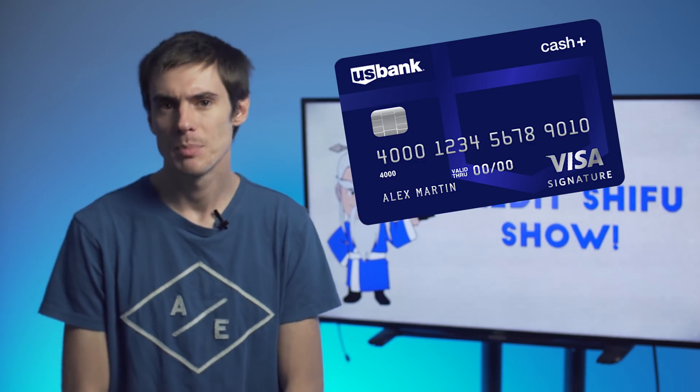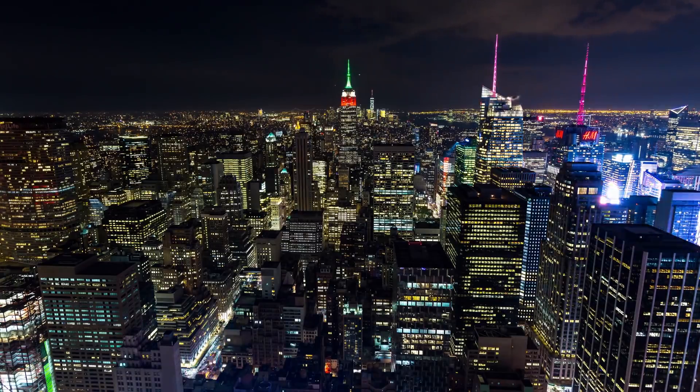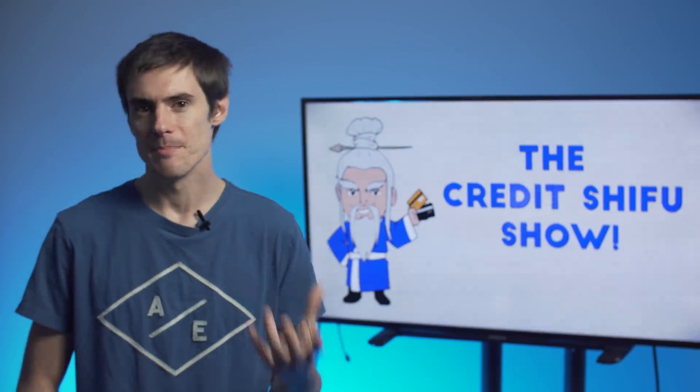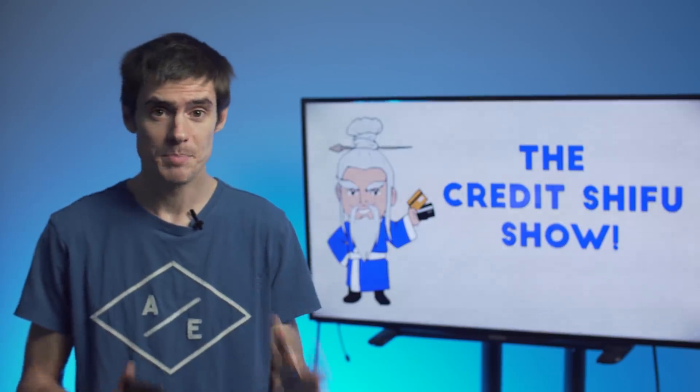Next, we have the U.S. Bank Cash Plus Visa Signature Card. Now if you live in New York City, you're probably not that familiar with U.S. Bank — we don't see U.S. Bank branches around in New York City at all. But they are actually one of the biggest banks in the U.S. — I believe they're top four, and they're huge in the middle of the country. This card has some similarities with the Chase Freedom and the Discover It, but in my opinion, for a cashback card, it actually beats them.